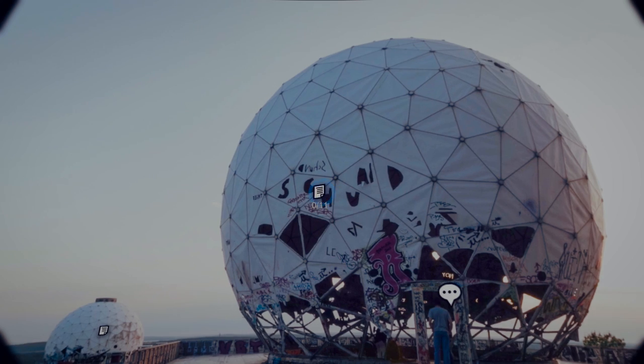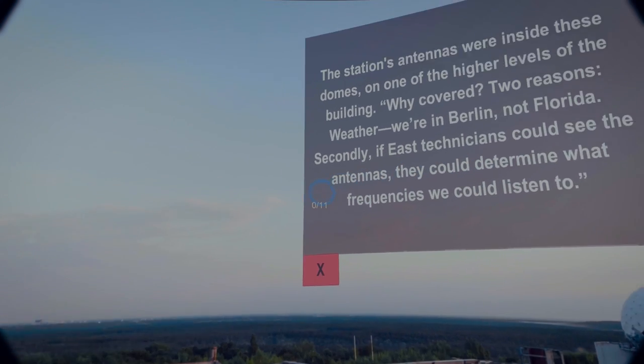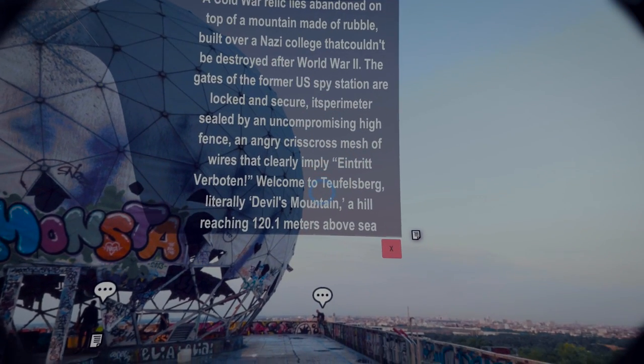You can choose a specific object and you're able to read about it. This text is representative of the text that you saw in the initial PDF. You can exit them, go to different ones, and scroll through these just like normal scrolling features.